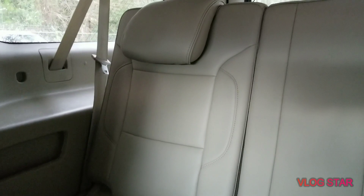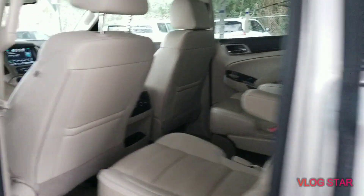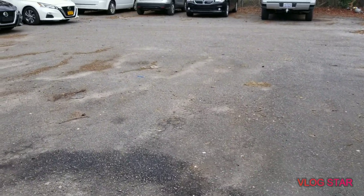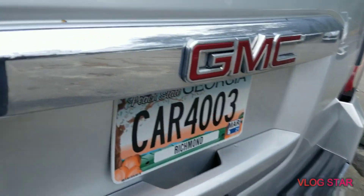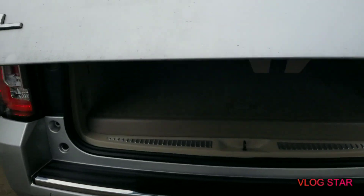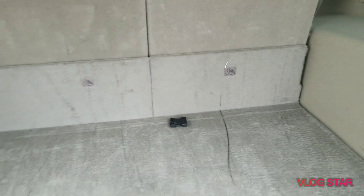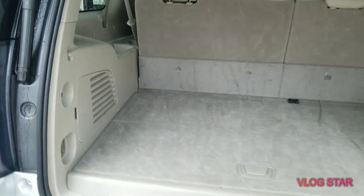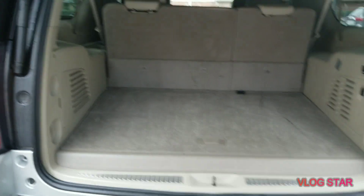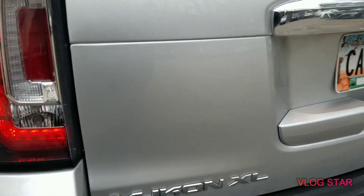Of course, you got the third row seats. And of course, you got the power liftgate. Good enough space for some cargo, clothes, whatever you need. Yukon XL, yes.